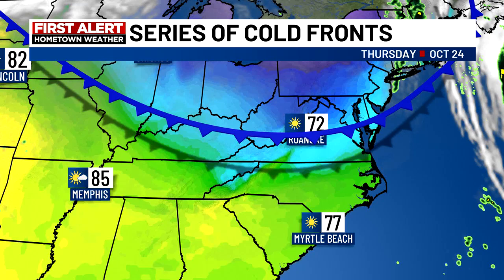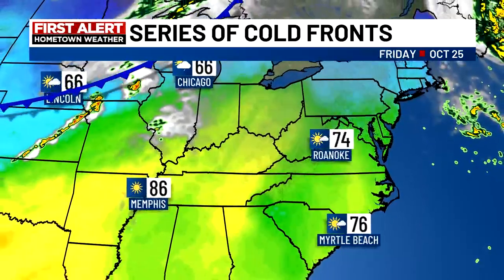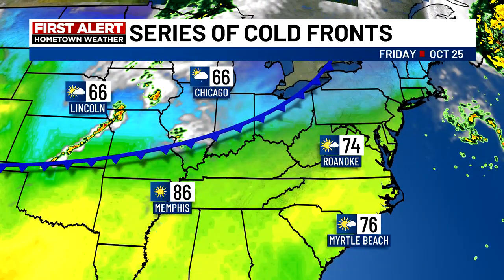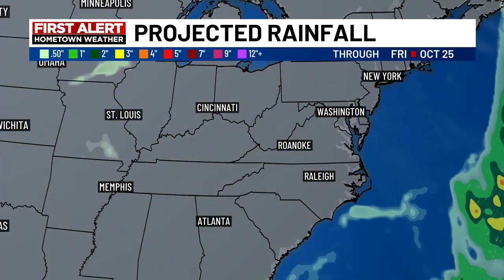Unfortunately, that front will pass our area on the dry side. We really could use a little bit of rain, but it looks like we'll not see much of anything — might get a couple of clouds as the front drifts through, but that's about it. And then another front is going to build in our direction toward the weekend, giving us a reinforcing shot of chilly weather heading toward the end of the weekend into early next week.